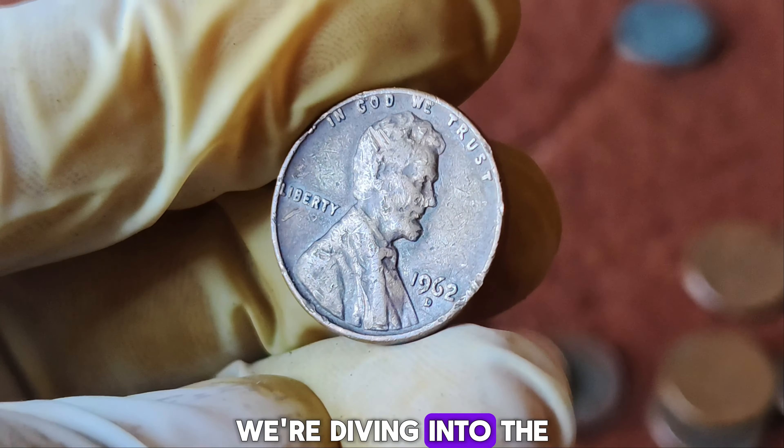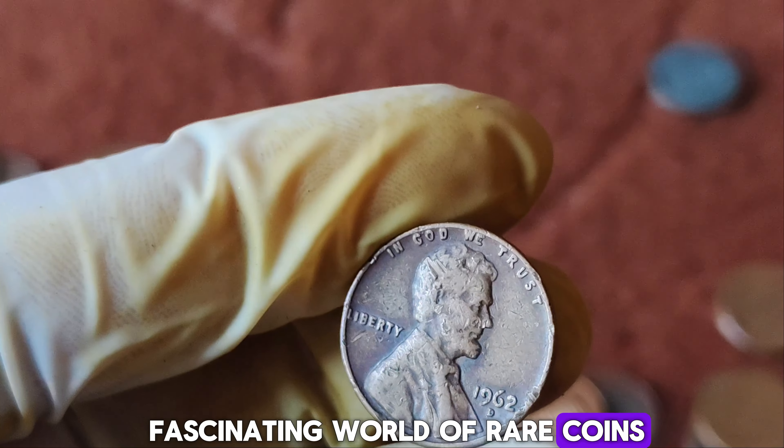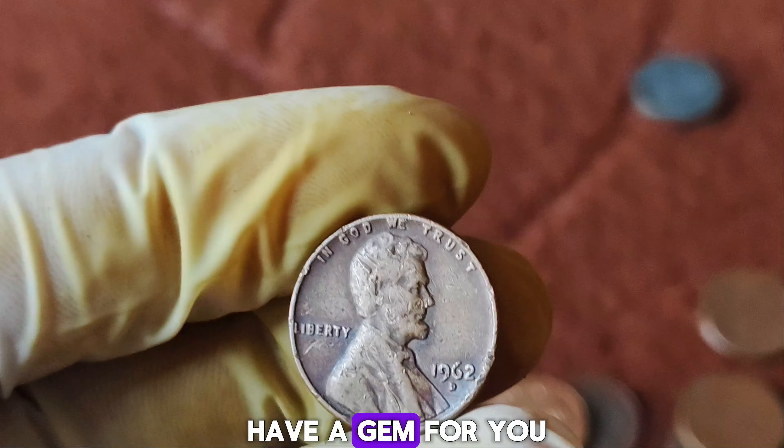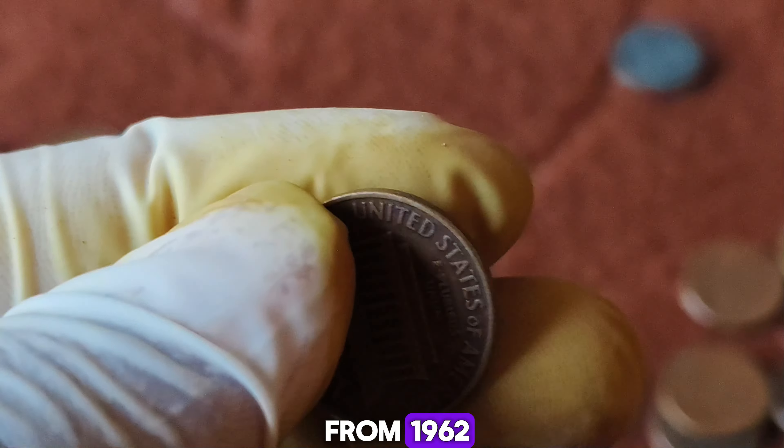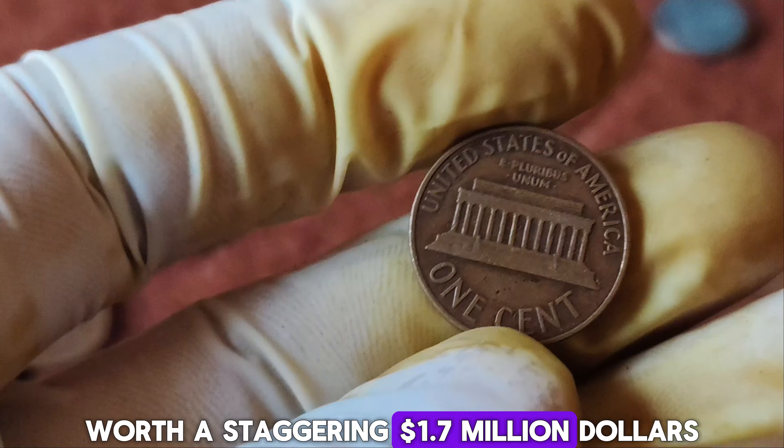Ladies and gentlemen, coin enthusiasts, and curious minds, welcome back to our channel. Today we're diving into the fascinating world of rare coins. And boy, do we have a gem for you.